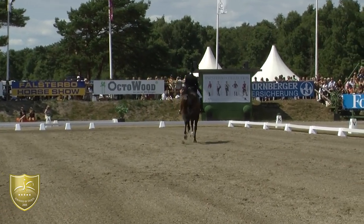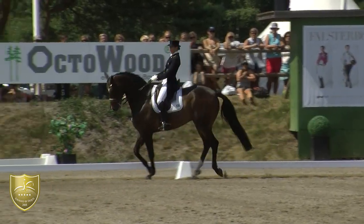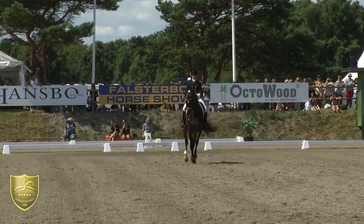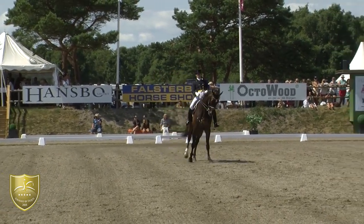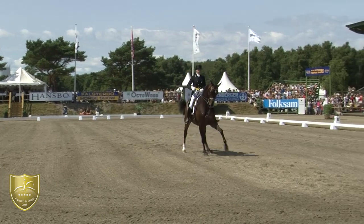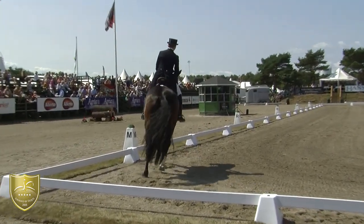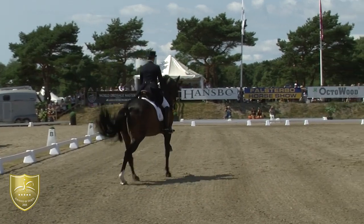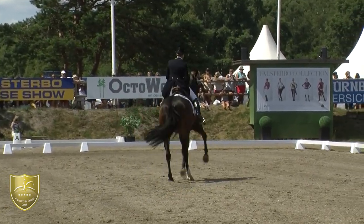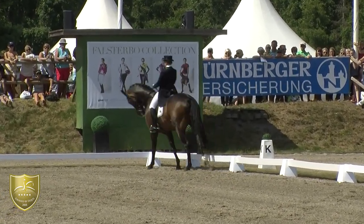Extended trot — a lot of energy, you always have to control it. At the moment they're at 74-75%. Nice half passes again, brings them in a nice frame which is really good uphill. Aurelio is really a horse with big potential in all three gaits — he has everything a good dressage horse must have.